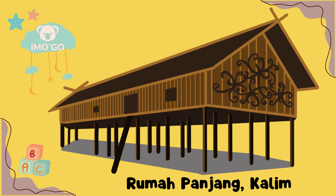Rumah Panjang, Kalimantan. Rumah Panjang, representasi dari suku Dayak di Kalimantan, adalah rumah komunal yang panjang dan dihuni oleh beberapa keluarga. Terbuat dari kayu sebagai bahan utama, bambu sebagai dinding, dan daun atau ijuk sebagai bahan atap. Rumah ini menciptakan lingkungan sosial yang erat dan bersolidaritas.